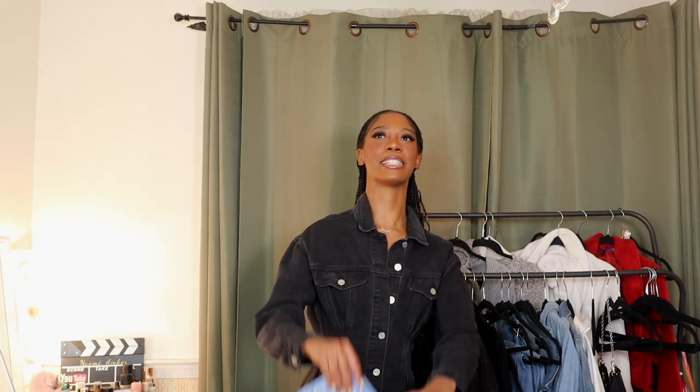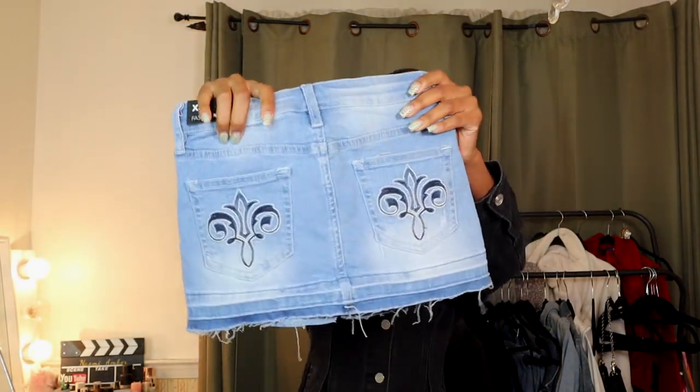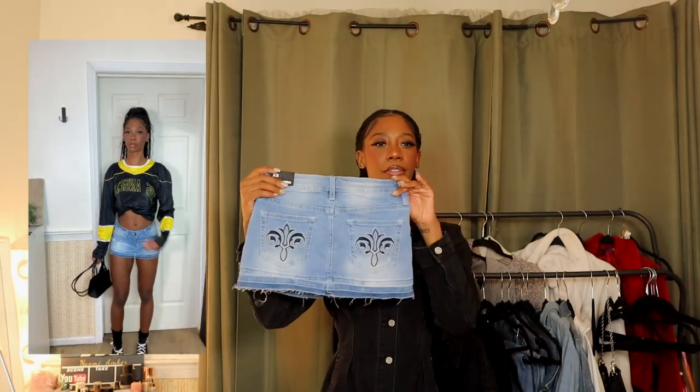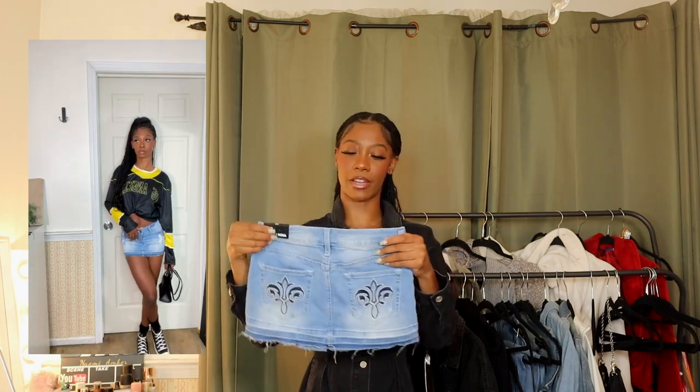The next thing is gonna be a summer staple — this is gonna hit the streets harder than anything. It is a mini skirt, super stretchy, really really nice. I got this in extra small but I definitely could have got a small, because when I say this is mini — it is literally covering just right here. It does this multi-colored denim thing at the bottom, and the back has this dark blue print — very like old school, very True Religion jean era kind of vibes.